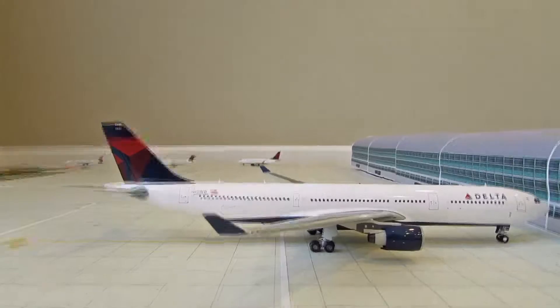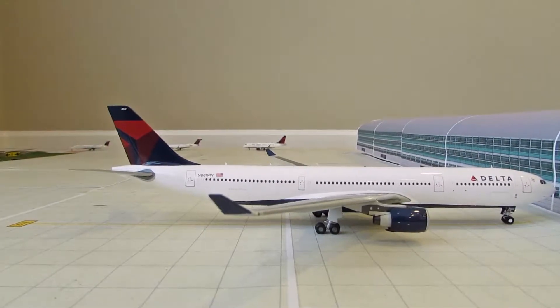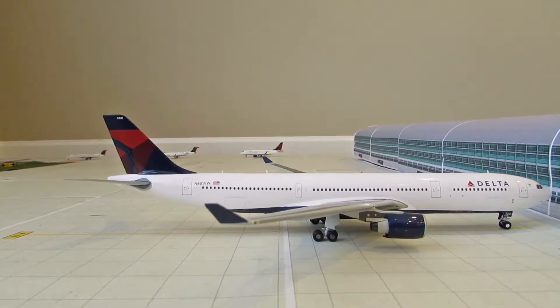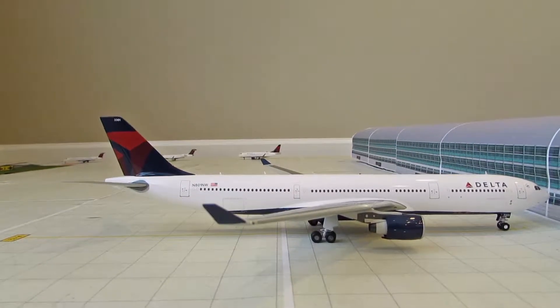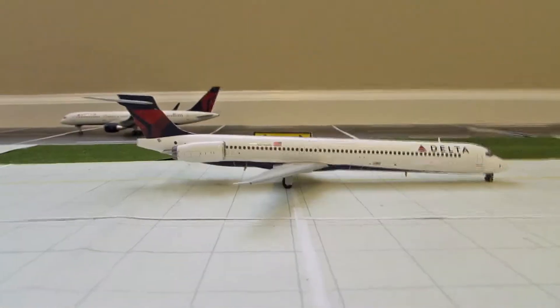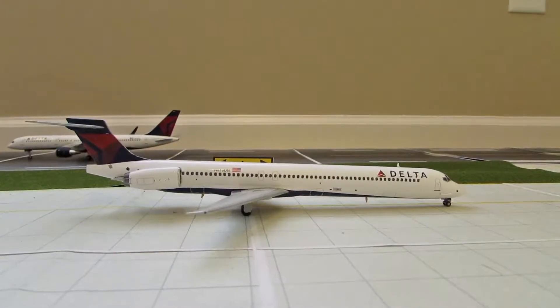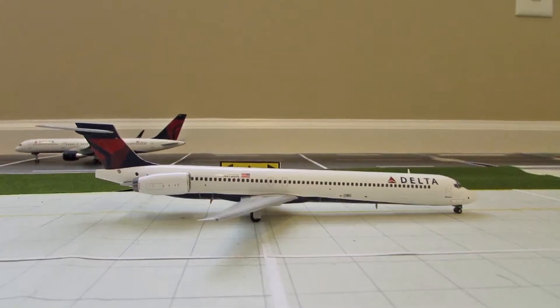Over here chilling at gate A12 we have a Delta A330-300. He's at the gate getting cargo and passengers loaded and will head out later to Amsterdam Schiphol. Right here we have a Delta MD-90 taxiing over to runway 9 left, heading out to Atlanta.